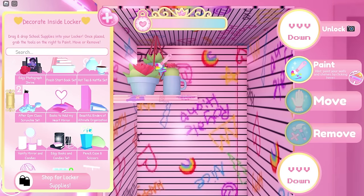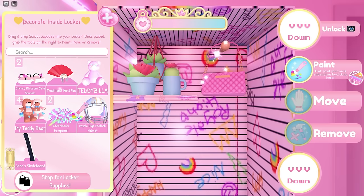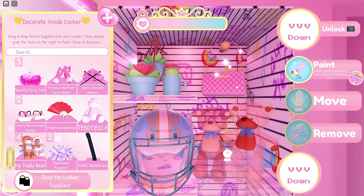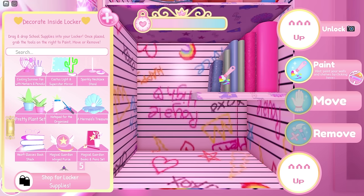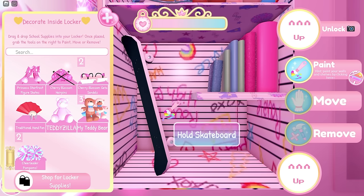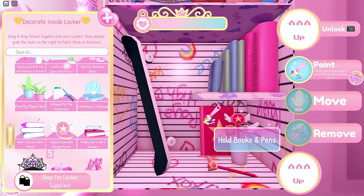Let's start with the mini garden plant set, then we need Royale High designer purse, Royale High football helmet, my teddy bear, 'I have too many classes' book set, Asha's skateboard, and last but not least the magical guardian books and pens set.